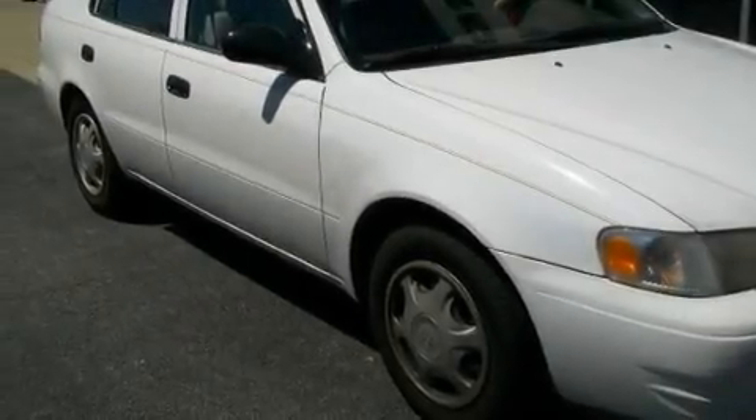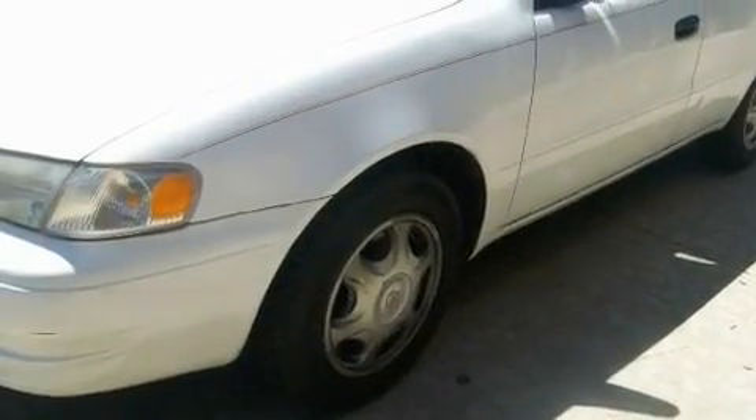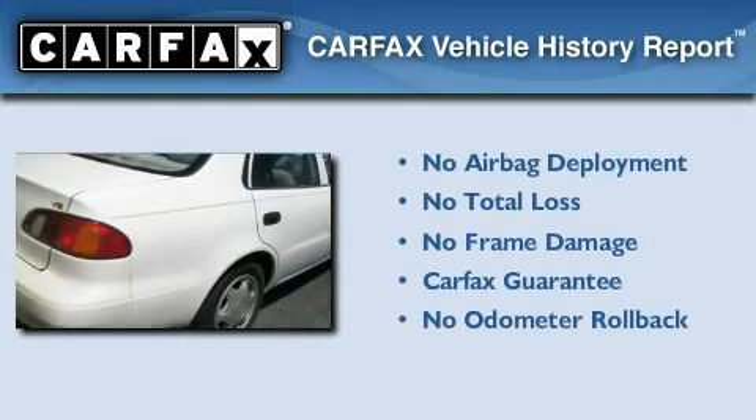With an EPA estimated rating of 38 miles per gallon on the highway, it's easy to see how you can save. Not to mention that this Toyota qualifies for the Carfax buyback guarantee.